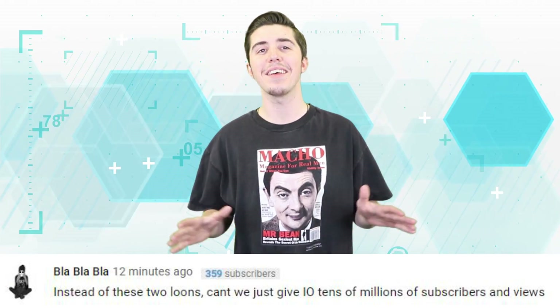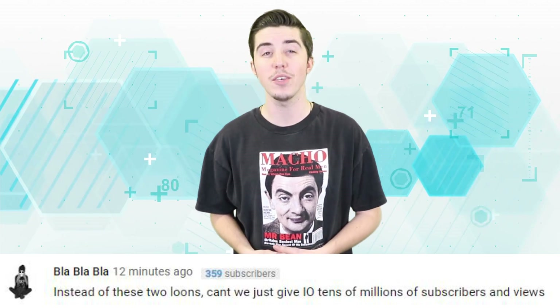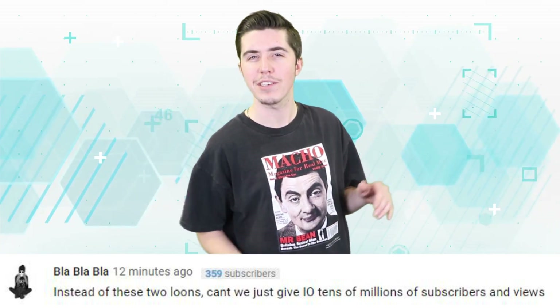Blah Blah Blah says: 'Instead of these two loons, can we just give IO tens of millions of subscribers and views?' Yes, yes — please share this video with your friends and throw some views on my channel too while you're at it.